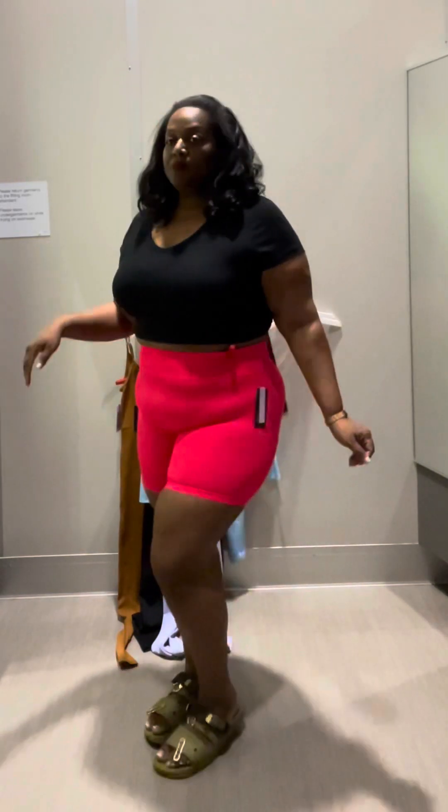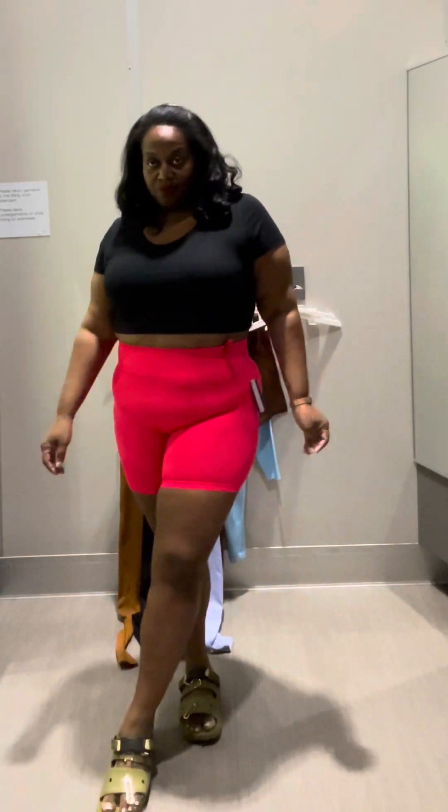These shorts are so cute but they were like $14, which I think is a bit high. I have seen shorts like this at City Trends for less than $5, maybe $4. They only have them in black and brown at City Trends, but here at Target they're $14 and come in pink, black, and a really cute golden rod brown color.